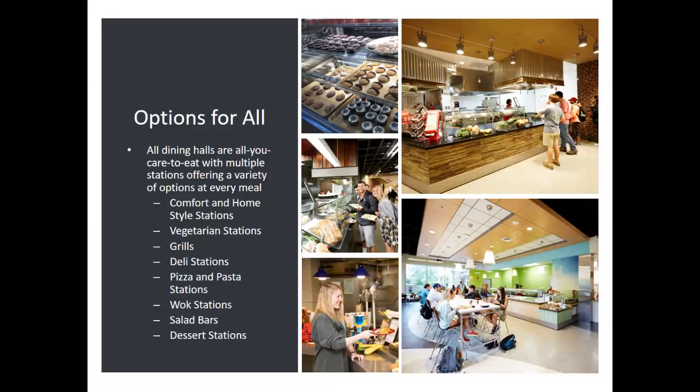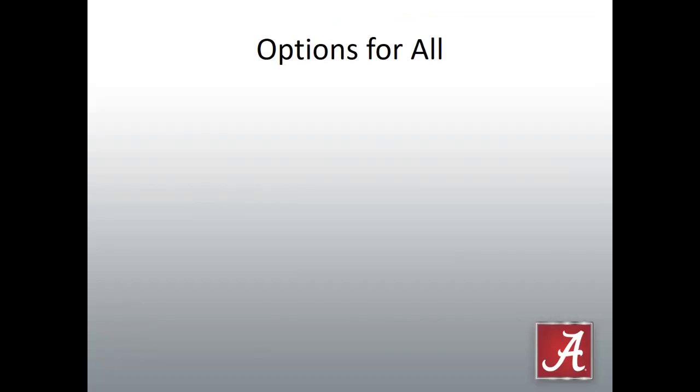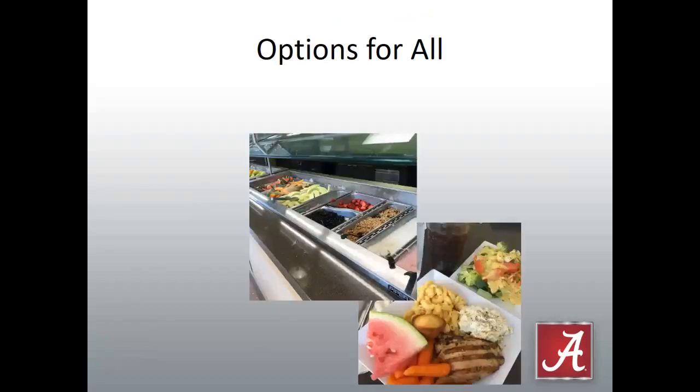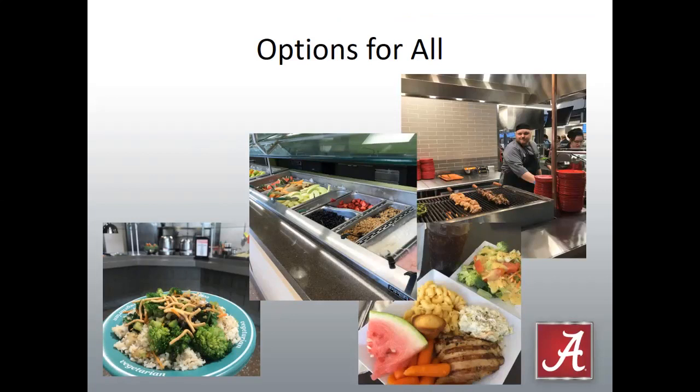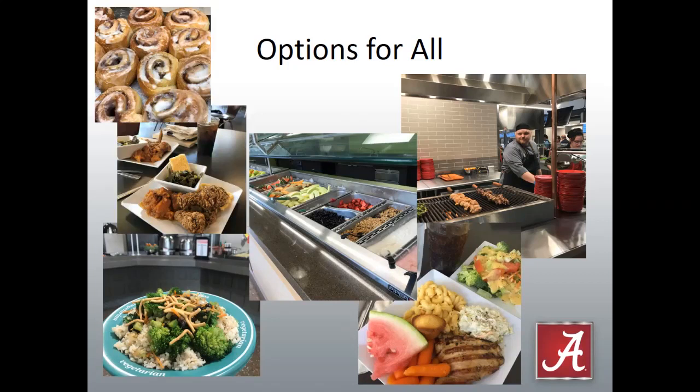All of our dining halls are set up as all-you-care-to-eat with multiple stations offering a variety of options at every meal: comfort and home-style stations, vegetarian stations, grills, deli stations, pizza and pasta stations, wok stations, salad bars, and dessert stations. If your student is following a specific diet or lifestyle preference — higher protein, vegetarian, or gluten-free — we have options. Vegetarian stations are featured in all three dining halls, and we also have a gluten-free dining station in Lakeside Dining Hall that was added this year.